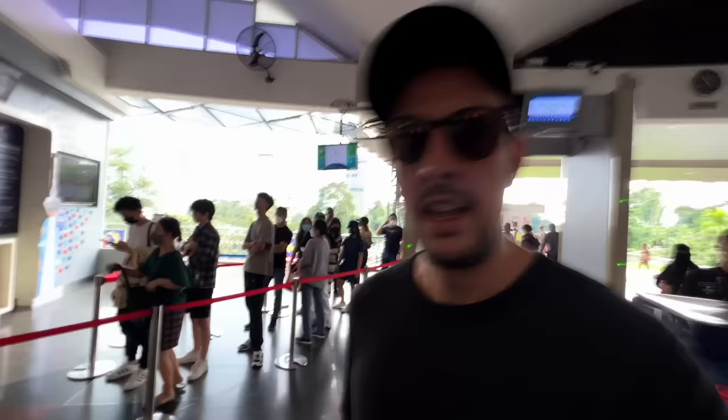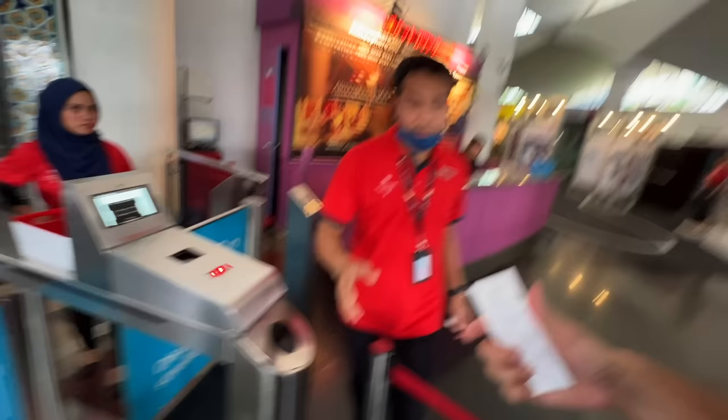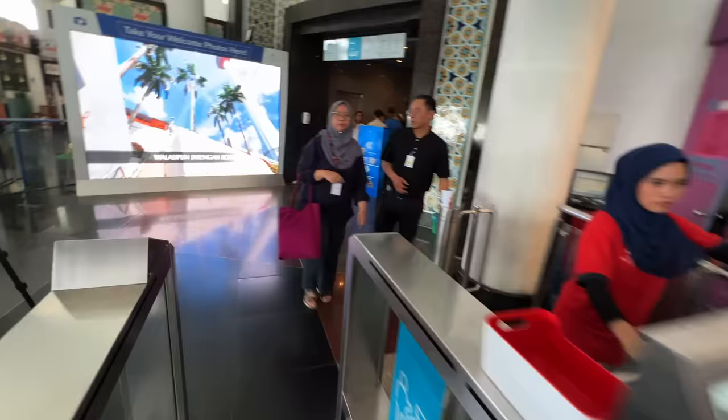We've got a ticket and we're now going to proceed through security. Apparently we've got to be quick because it's about to start raining, and if it rains we can't go out onto the observation deck, which is on level five.